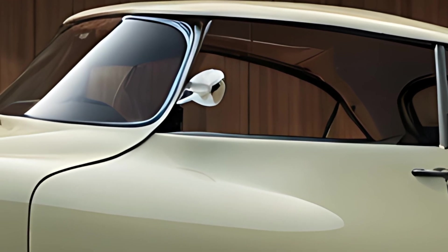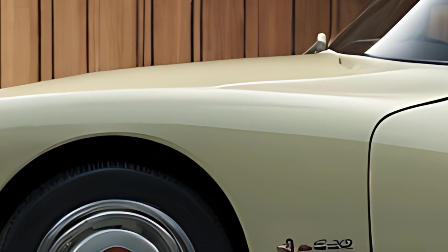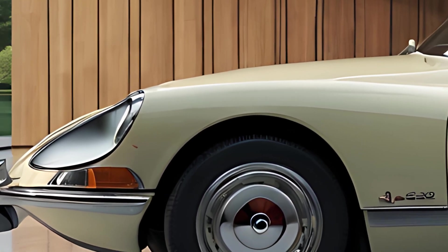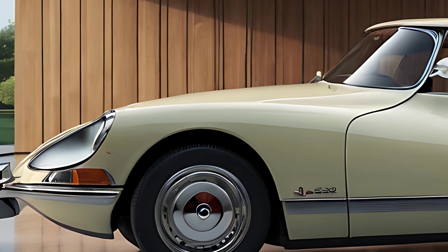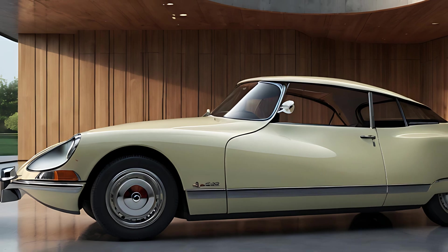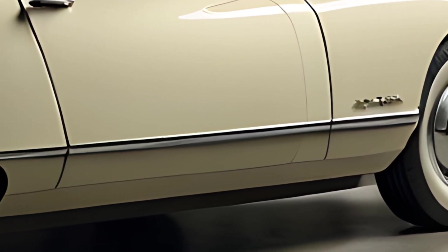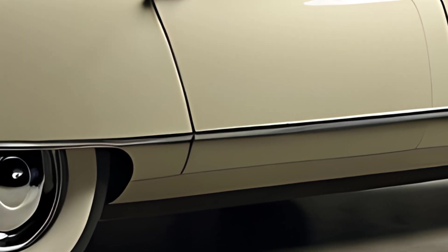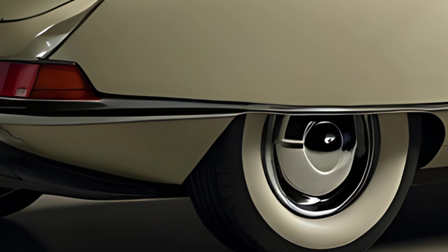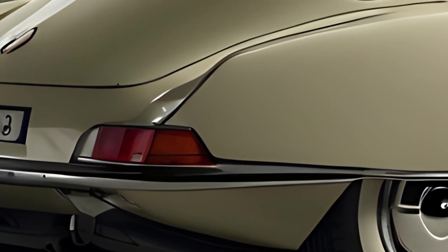The 2025 Citroën DS21 captures the sleek lines and graceful silhouette of the original DS, preserving its signature sloping roofline, smooth curves, and aerodynamic styling that set it apart in automotive design. LED headlights echo the iconic teardrop shape of the original, while updated chrome detailing and a polished grille lend a modern touch. This updated model also includes Citroën's recognizable chevron emblem, beautifully integrating retro and modern cues in one striking package. Available in a palette inspired by the original DS colors, it stands out as a timeless work of art on the road.